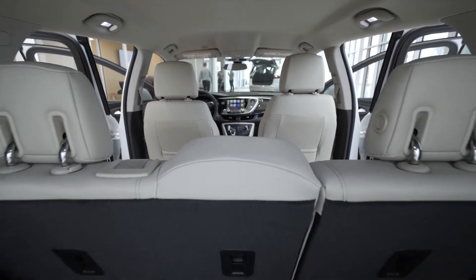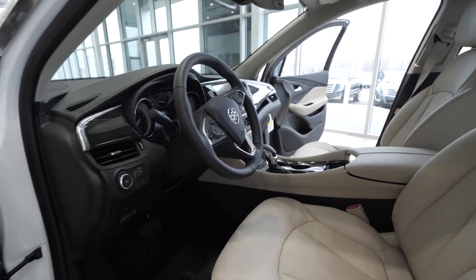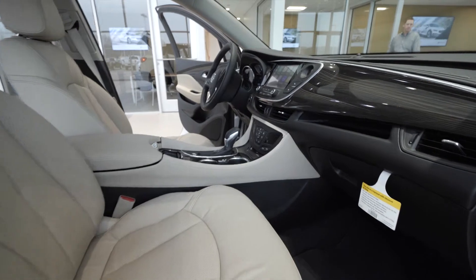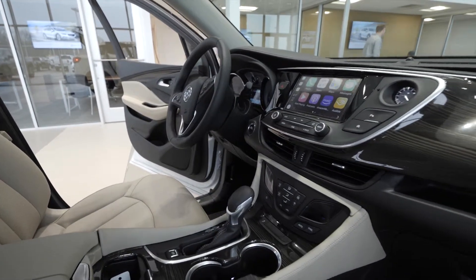As shown is the most popular Buick Envision, the Essence. The Essence trim comes standard with heated steering wheel, leather-appointed interior, heated front and rear seats, memory driver seat, driver safety packages, and tri-zone climate air as discussed.